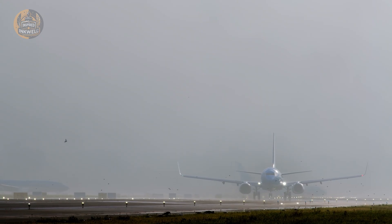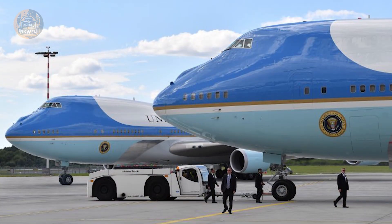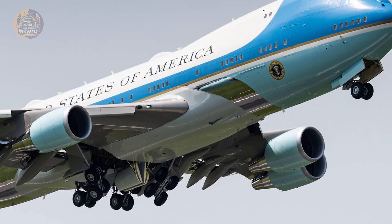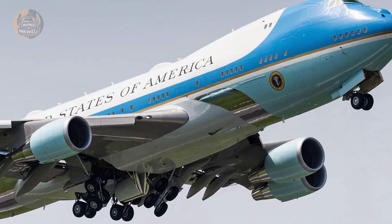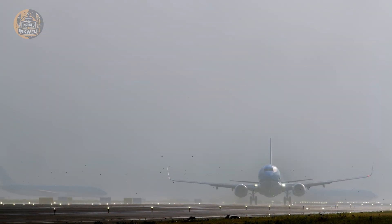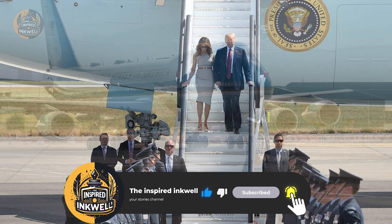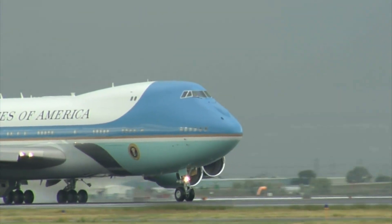The plane ensures that a decapitation strike against the United States is mathematically impossible. Air Force One is a technological marvel, yes, but it is also a somber reminder of the world we live in. We like to imagine that civilization is stable, that our safety is guaranteed. But look closely at this plane — look at the flares, the jammers, the operating table, the nuclear codes. This aircraft was not built for a world of peace; it was built for a world where everything can go wrong in a heartbeat. So the next time you see that blue and white giant cruising overhead, don't just admire the engineering — remember what it represents. It is the ultimate insurance policy for the human race's most dangerous job. And as long as it keeps flying, the lights stay on.